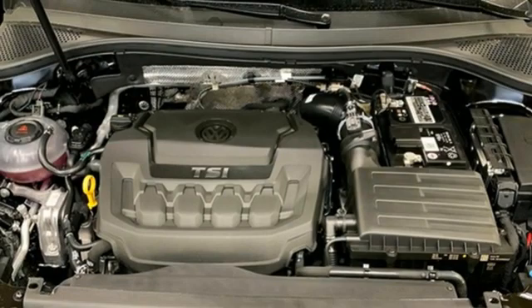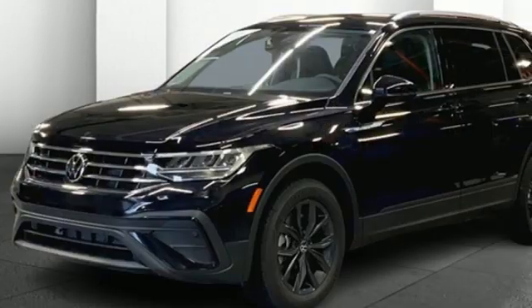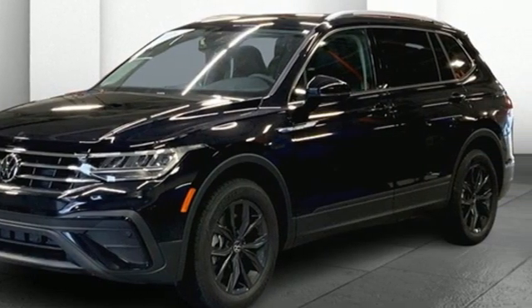Volkswagen. Performance you'd expect with the precision of German engineering. The time is now. See it for yourself today.